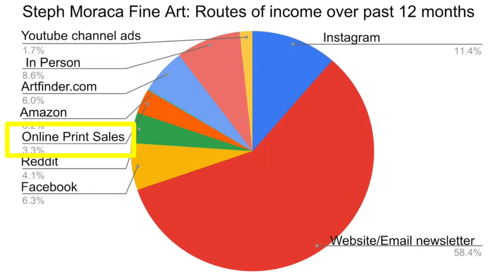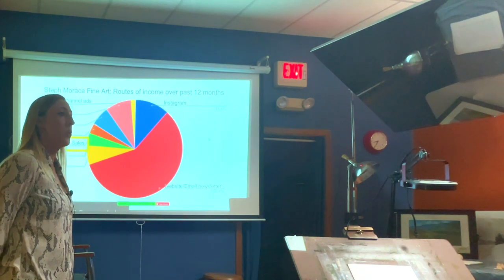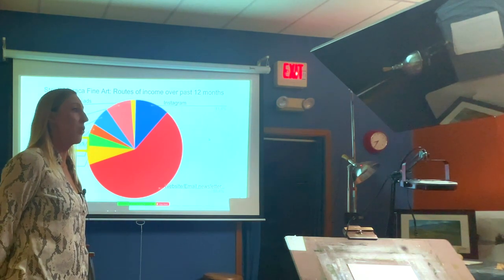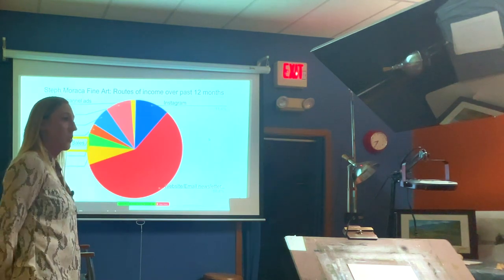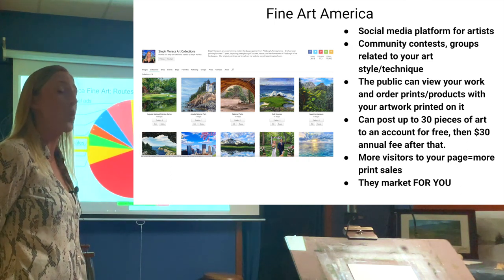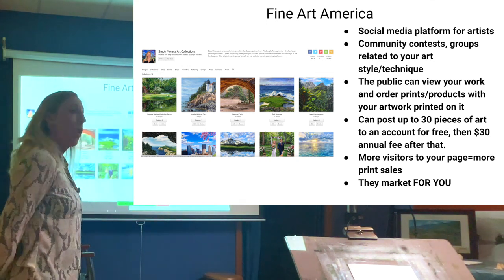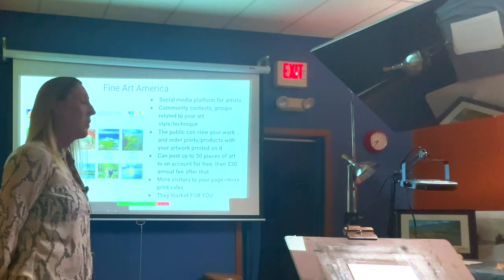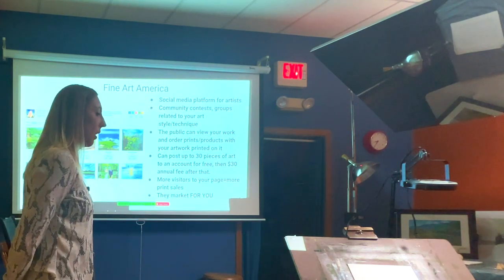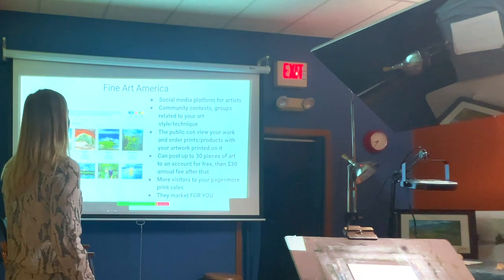For online print sales, I use print-on-demand websites where I upload an image and the company prints and ships it when someone orders. I get a monthly check for a markup I set on all those sales. Fine Art America is the one I use most — it has the best quality. They use Giclée printers and print on acid-free archival fine art paper, canvas, or metal. I also order prints from them for my wedding packages.